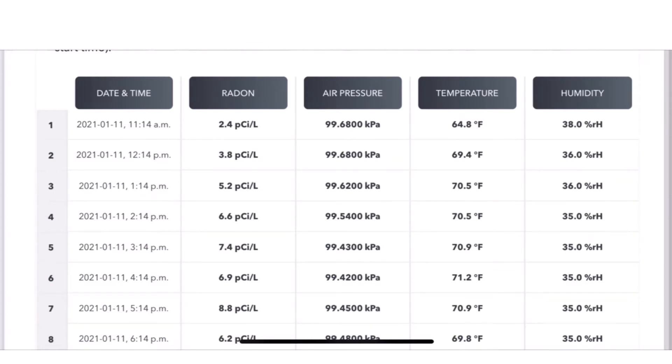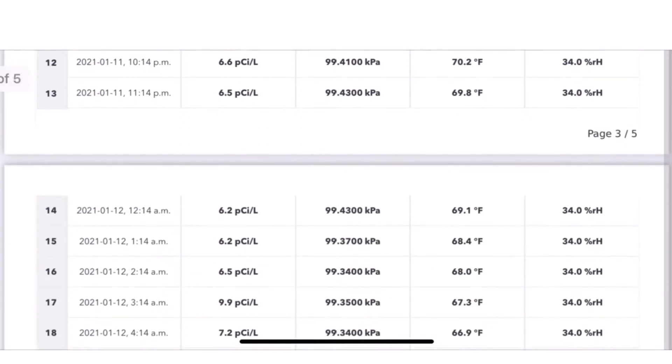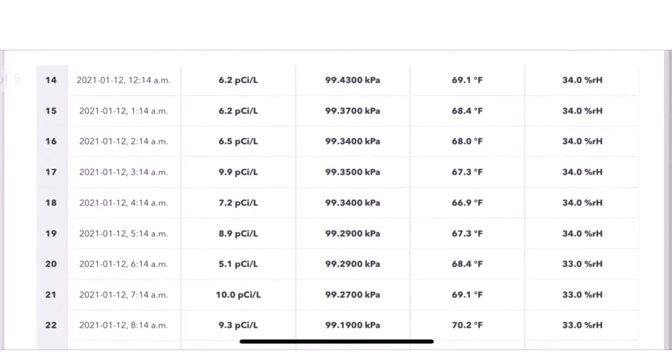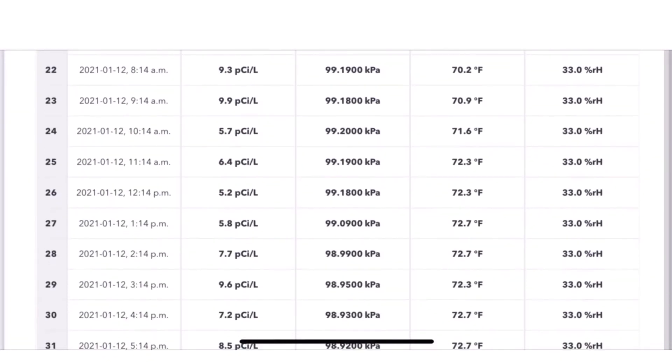As you can see, in the first hour it's measuring 2.4, which is considered a safe level, and then as you go down you can see that the levels were high and basically stayed high the entire time. So if you aren't using a continuous monitor and you measure with a simple test just that first hour, it's going to show a low level and say okay, there's no radon, you're good to go.